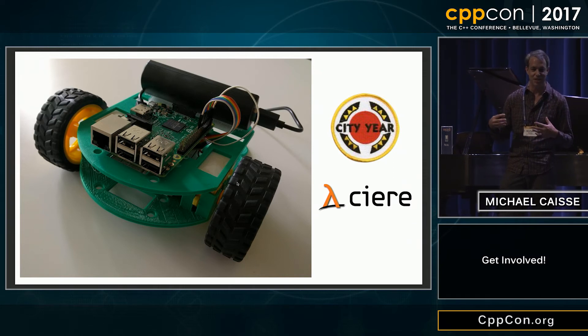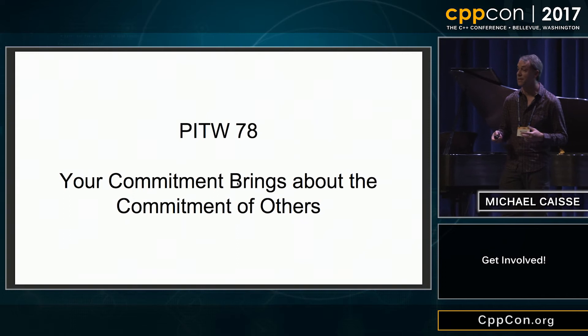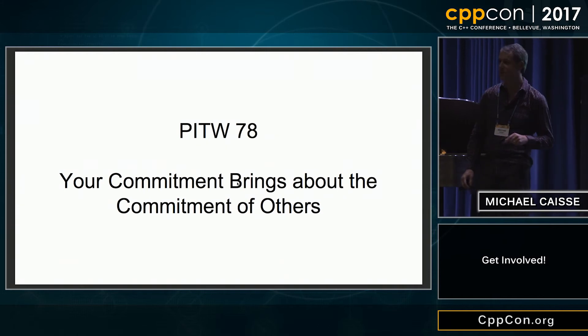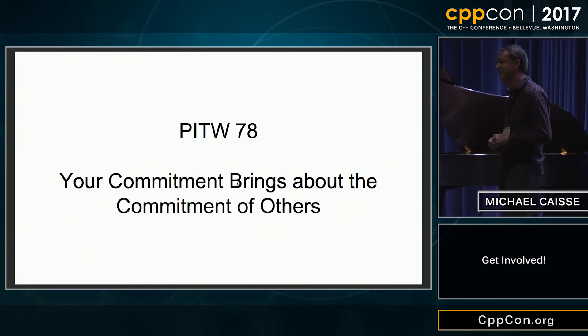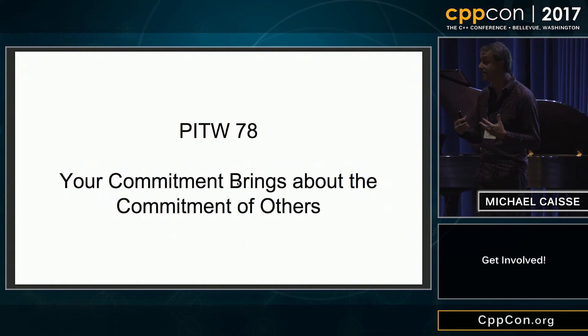The reason I'm telling you all this isn't just to tell you what we're working on. The reason is this: your commitment brings about other people's commitment. This is what City Year calls PITW — putting idealism to work. They believe in idealism, and it's something we sometimes forget or lose as we get older. But their ability to believe in idealism motivates other people to get involved with their communities, with kids, and to push kids along.